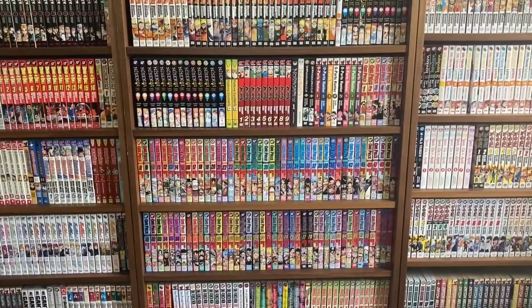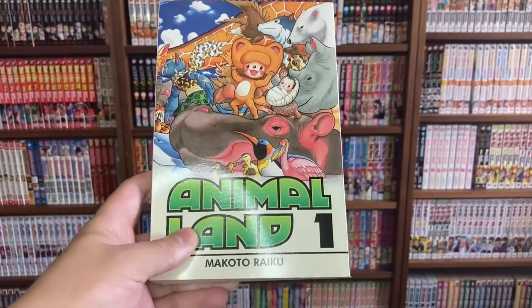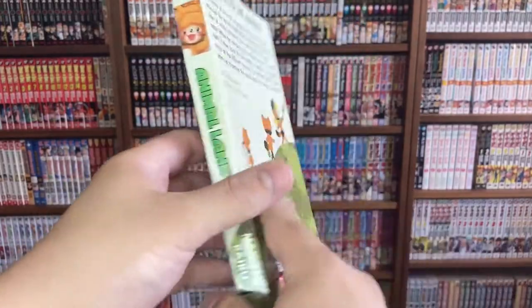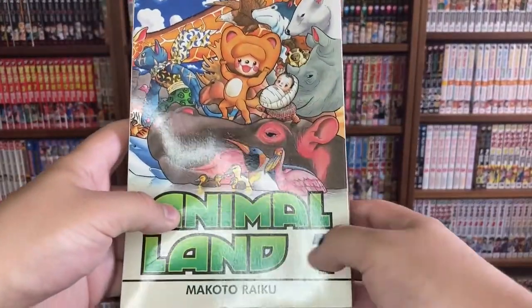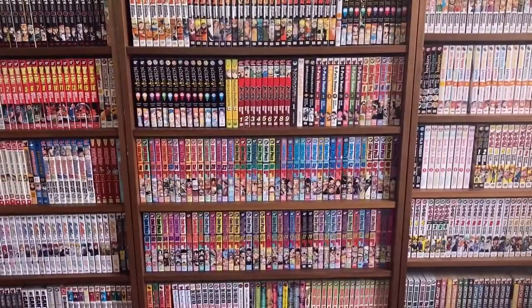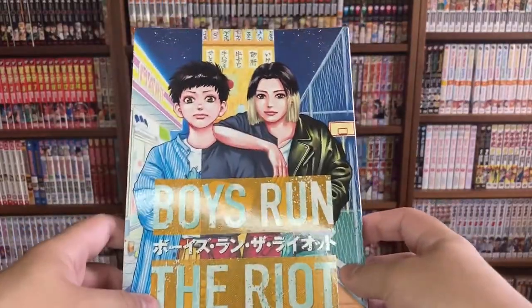Now for my Kodansha pickups. First I picked up Animal Land volume one by Makoto Raiku — the same person who made Zatch Bell. I still love Zatch Bell as an adult, and this series looks just as goofy, so hopefully it's just as entertaining. Also from Kodansha, I picked up Boys Run the Riot volume two, which has a really nice glare to the cover.